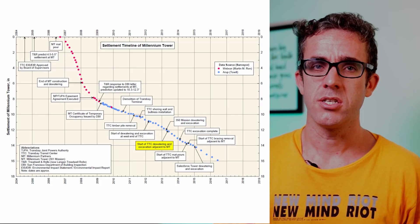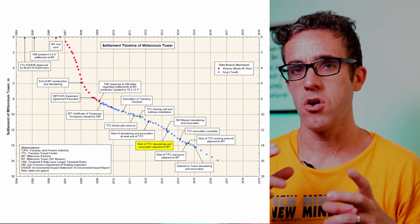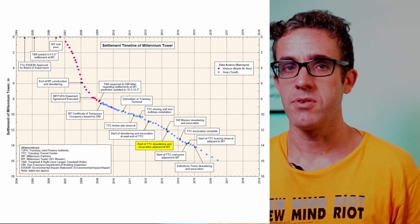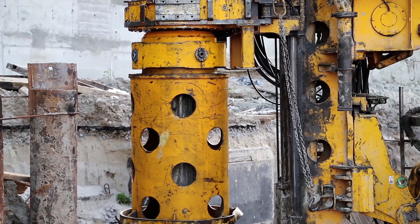TJPA stated there were potential issues with the tower even before they had broken ground. From their observations and surveying, two-thirds of the settlement actually occurred prior to them starting any works in the area. Their filing claimed the primary cause was the severely deficient design of the footing systems. They also stated they had gone above and beyond to ensure their construction would not affect Millennium Tower.